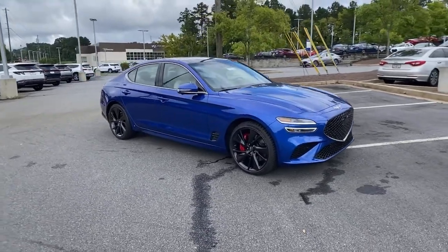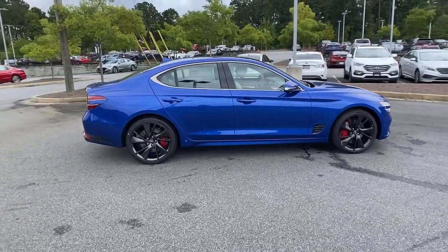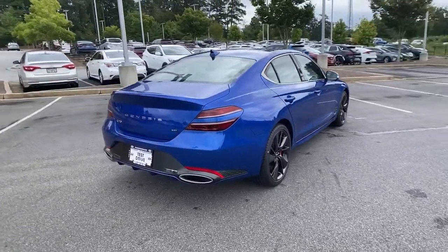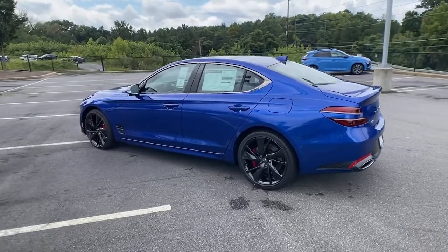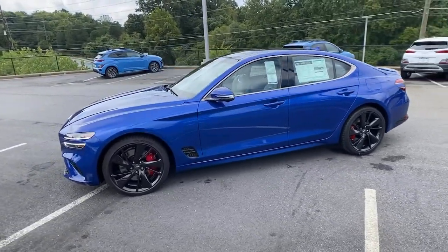Go home happy with the 2022 Genesis G70. Aspire to be your very best. Make your entrance in this sleek and powerful Genesis G70. Its wide, low-stance, exquisite driver-centered cockpit and high-end design and materials speak of its desire to meet any challenge in premium style.